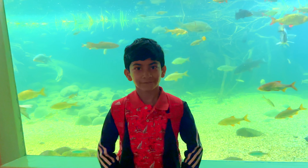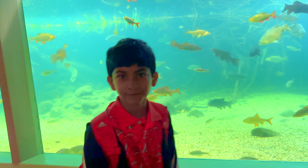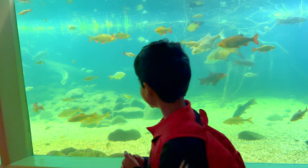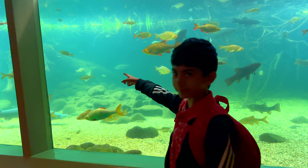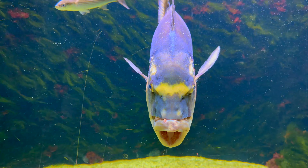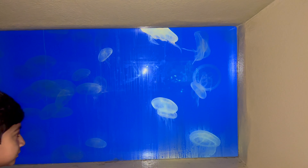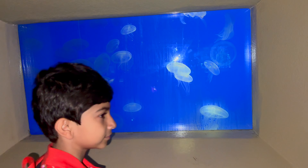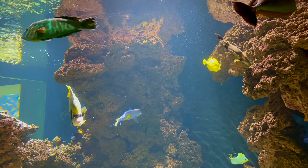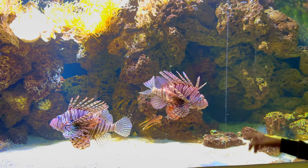Where are we and which section is this? This is the aquarium section and there are so many fish over here. I am waiting to see the European eel. Which fish is this, Afan? This is a lionfish — it's so dangerous, if you just touch it you'll get poisoned.